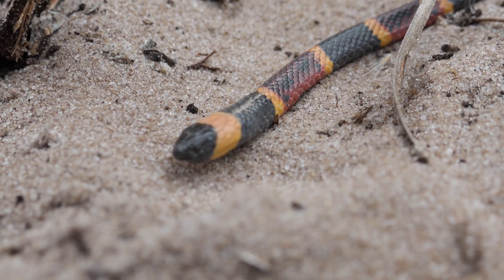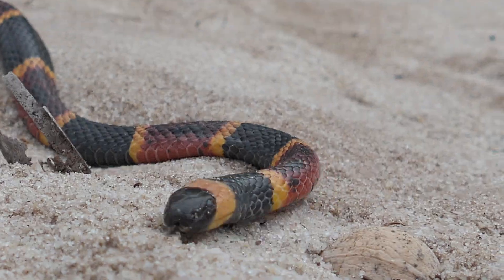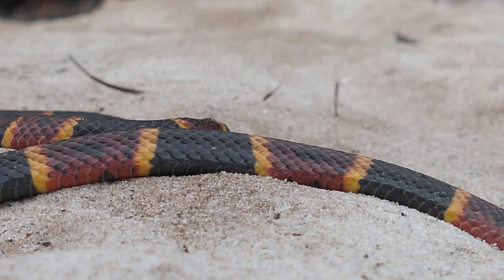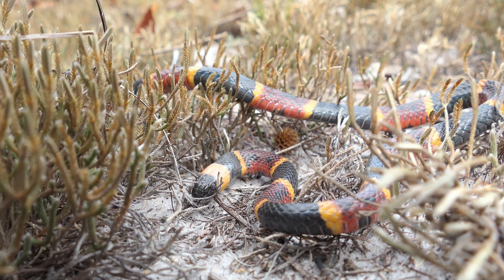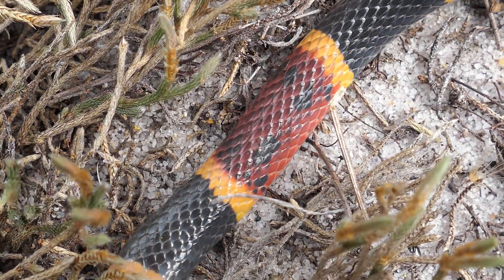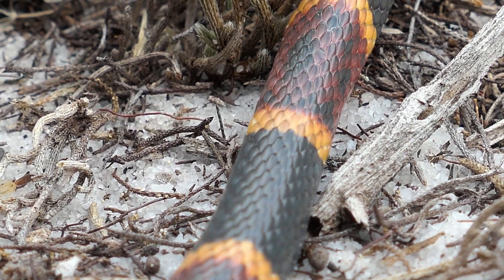Finding a coral snake on purpose is no easy task, and it's clear that these snakes want nothing to do with people. They're by no means dangerous or aggressive when left alone. The only time people are ever bitten by these snakes is when somebody foolishly tries to pick them up. So if you're ever lucky enough to encounter one of these animals, don't play with it and don't try to kill it. They're a beautiful addition to the local wildlife and one of the most elusive snakes that calls these scrublands home. Thank you for watching.